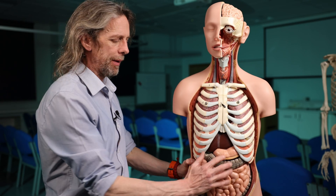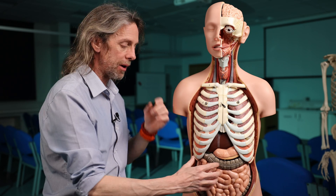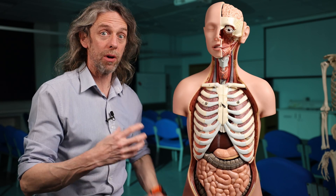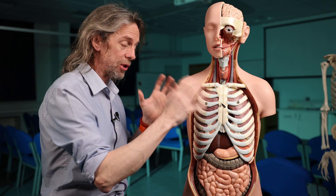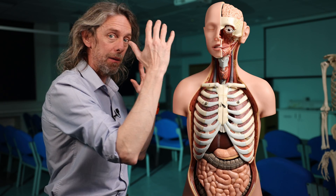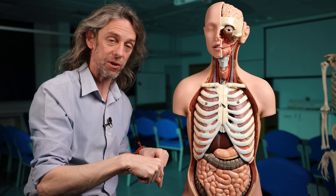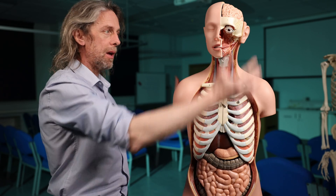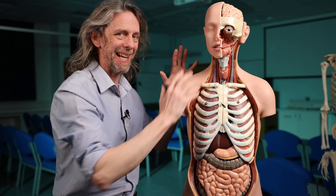One interesting thing about the enteric nervous system is that it has been shown it can operate if you separate it from the brain — it will still look after the functions of the gut. This is similar to the heart and the sinoatrial node: those pacemaker cells continuously depolarize and the heart would keep beating even if separated from the central nervous system. But that's not how the heart normally operates — it has sympathetic and parasympathetic innervation telling it to beat faster or more slowly. The enteric nervous system is the same: it can work autonomously and independently, but normally it is connected to the central nervous system.